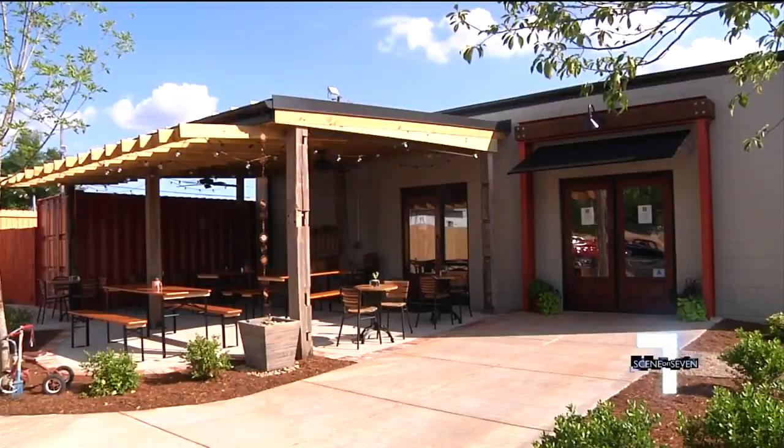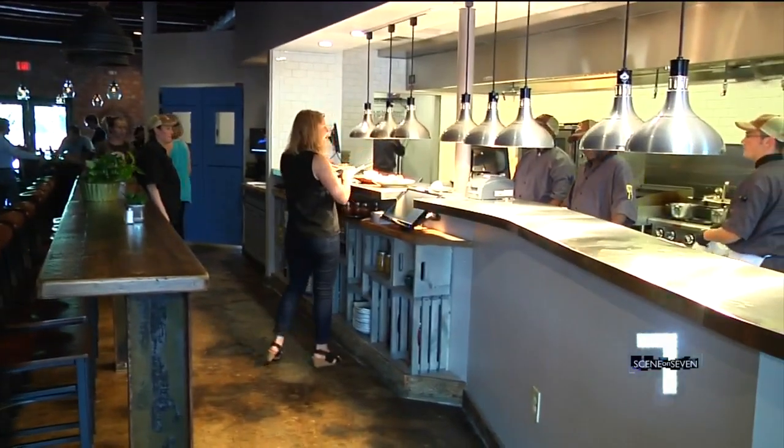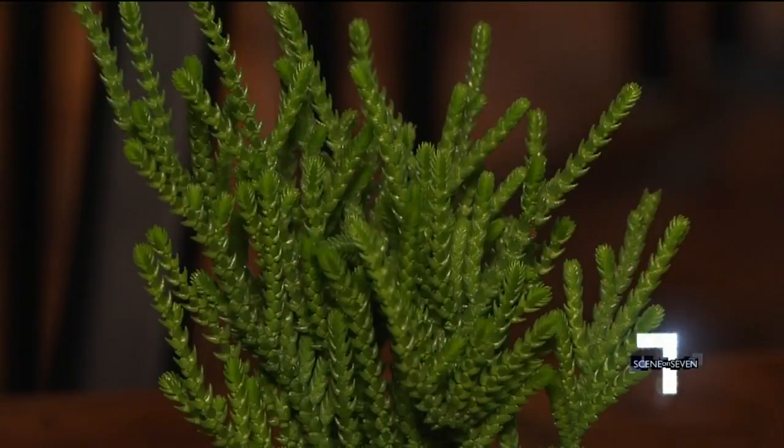Really what we want to be is just kind of a cool neighborhood soulful joint. With a brand new restaurant leading the way, Greenville is about to get even greener.